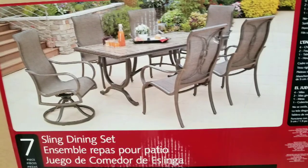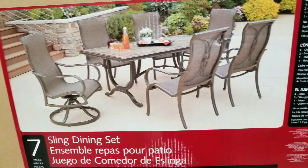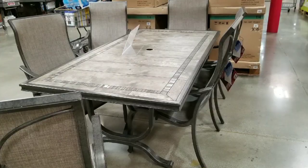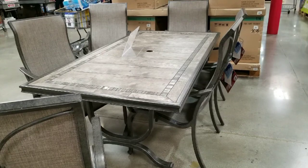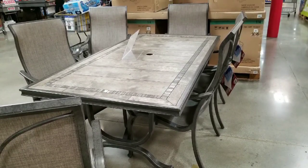Anyways guys, thanks for watching. Please like, subscribe, and turn on notifications — that little bell — to have more Costco finds. There's a lot of patio furniture on sale right now at Costco, so stay tuned for more.